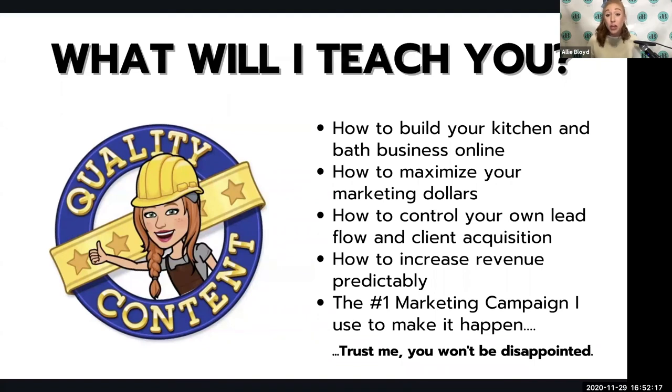This is going to give you the ability to increase your revenue without using sites like Thumbtack, HomeAdvisor, or Angie's List. These leads are going to be specific to you — they're not going to other kitchen and bath businesses in your area. The relationship you develop with these people will be much stronger than anything you've done in the past. And most importantly, I'm going to show you the number one marketing campaign I use to make this all happen.